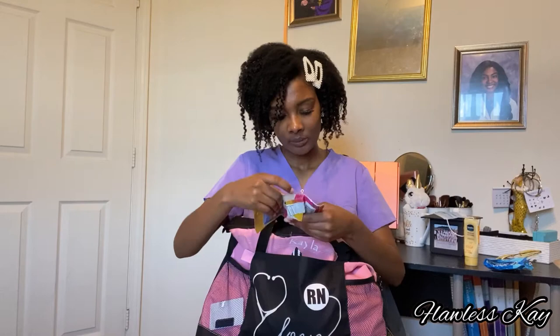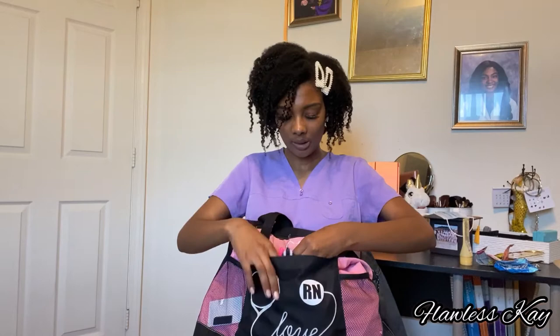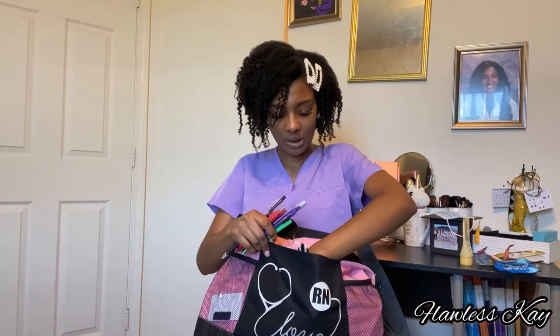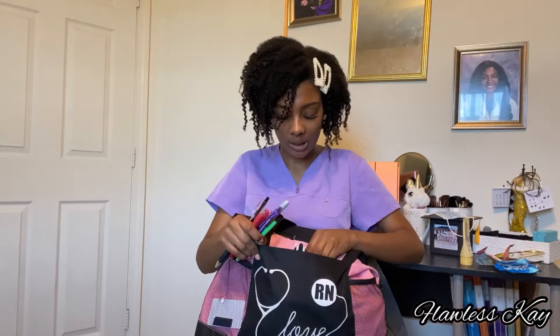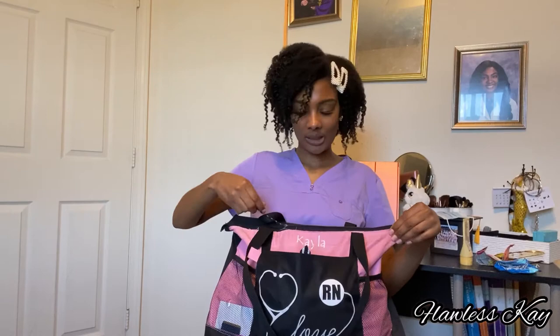I also have some throat lozenges — my throat was getting itchy so I keep those in there. Then I just have some pens in here, mostly pens I threw in after I got off work. I have some more lotion in here — super important, guys, keep some lotion on you at all times. But that's pretty much what I've got in the front pocket — it's just a little pocket where you can put whatever you want.